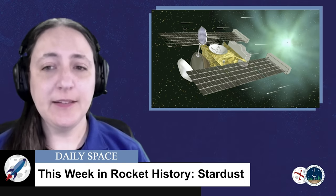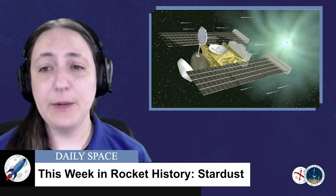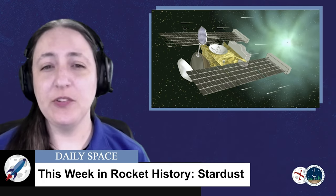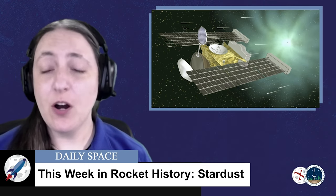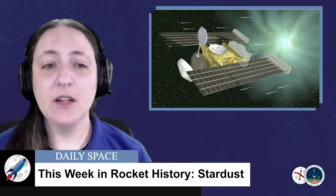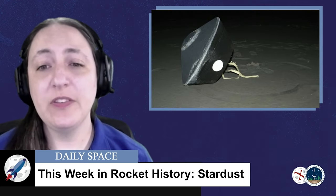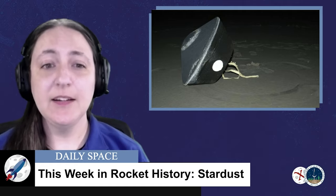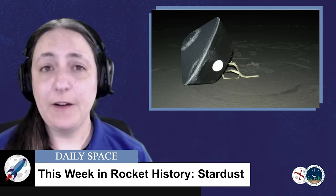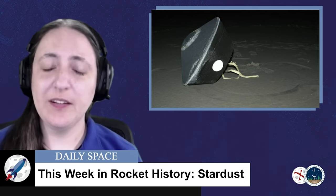51 days later, on February 21st, the encounter officially ended. During this time, the spacecraft made several engine burns that took it as close as 237 kilometers to the comet. After the flyby, Stardust performed a maneuver that would allow it to encounter Earth again in early 2006. Since the capsule itself had no propulsion, the spacecraft had to perform a series of maneuvers to send it back to Earth.